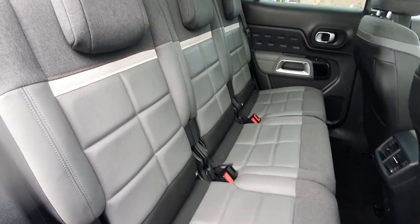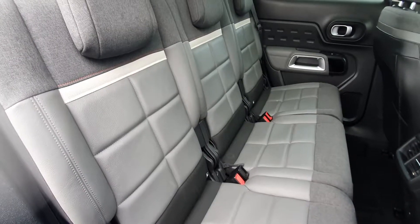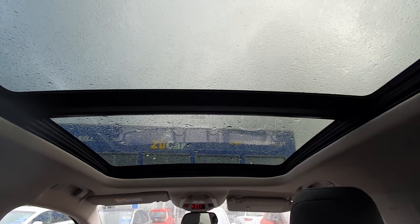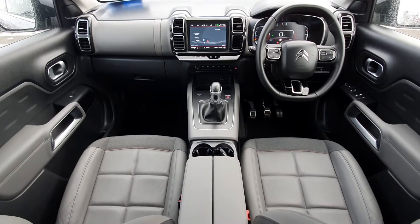I'll just bring you inside to show you more. The blend of cloth and leather in this gorgeous grey interior looks absolutely fantastic, and all three rear seats are separate as well. It also comes with a fully panoramic roof with a sunroof, and the front is just a fantastic place to be.